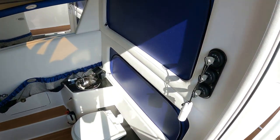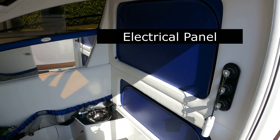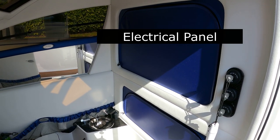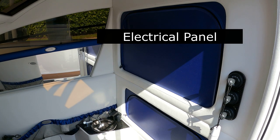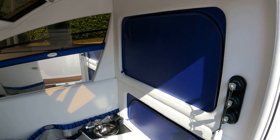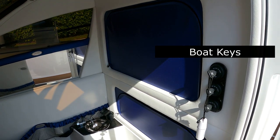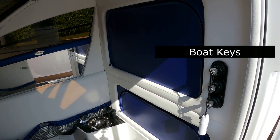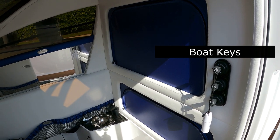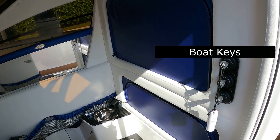Also, behind this panel you have access to all your electrical, both top and bottom. That gets you to your hydraulic pumps, hydraulic lines, steering, and also all the electrical for the navigation electronics and stereo equipment. You can also see the keys are located in the cabin. Previously we looked at the helm and saw that it's a push button start system, which is very convenient. So this is the actual key location.